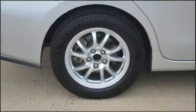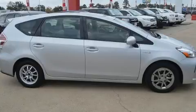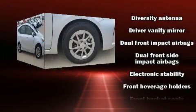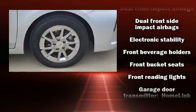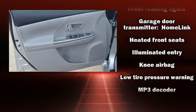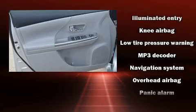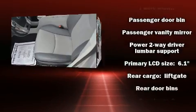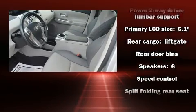Toyota ensures the safety and security of its passengers with equipment such as dual front impact airbags with occupant sensing airbag, head curtain airbags, traction control, brake assist, anti-whiplash front head restraints, ignition disabling, and four-wheel disc brakes with ABS. For added security, dynamic stability control supplements the drivetrain.